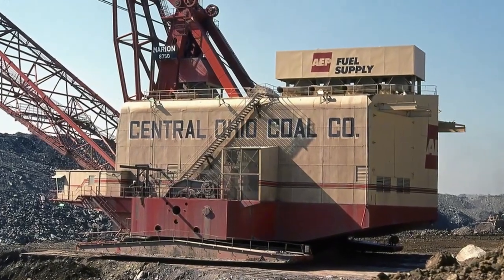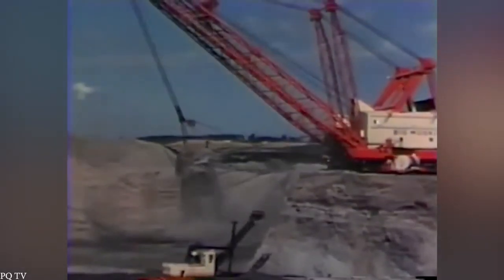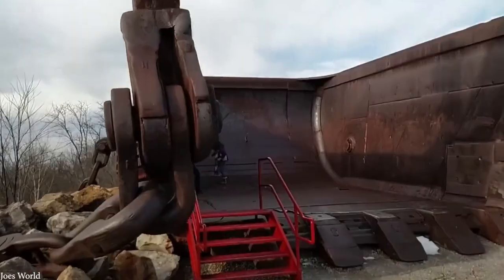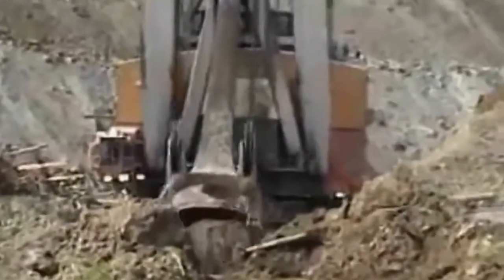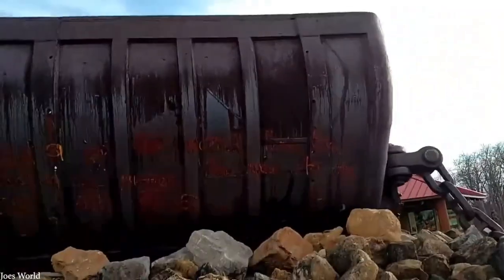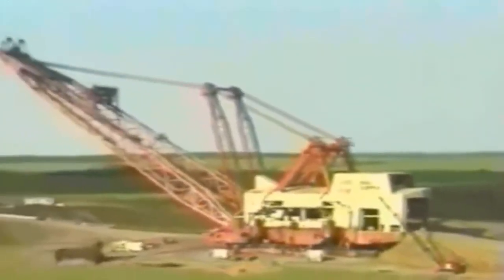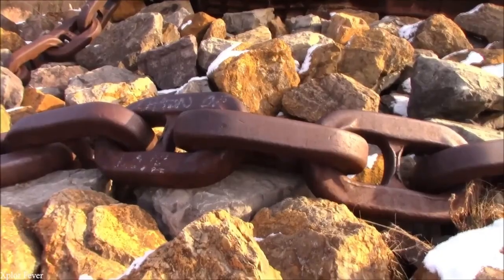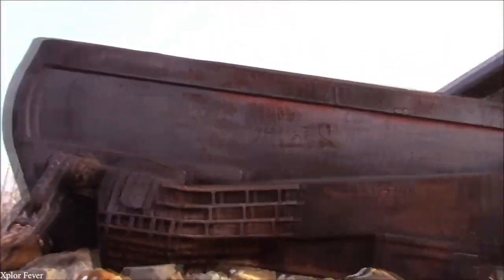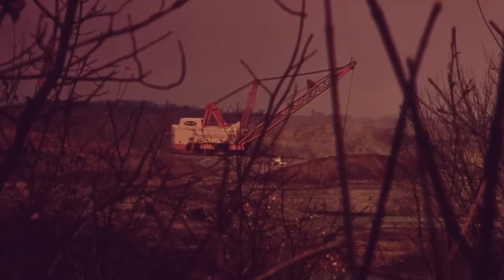Measuring 487 feet long, 151 feet wide, and 222 feet tall, it slowly walked on two hydraulic feet, giving it an otherworldly presence on the Ohio mine site. Its true power lay in its enormous 220-cubic-yard bucket — the largest ever built — capable of hauling 325 tons of material in a single scoop. That bucket could swallow two Greyhound buses with room to spare.